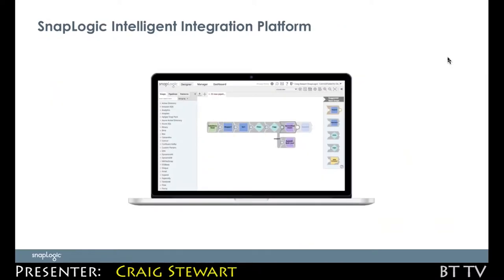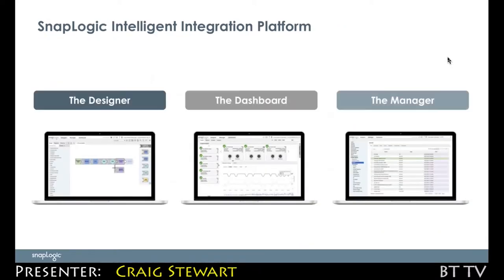The SnapLogic IIP — the Intelligent Integration Platform — manifests through a web browser, so there is no software to install. You can sign up for a trial directly on our website and get access to SnapLogic within minutes. That gives you, through your web browser, the ability to use the Designer to define integration tasks and access endpoints.